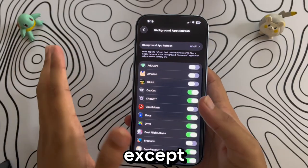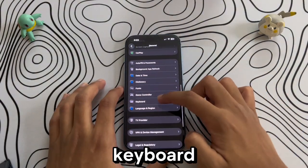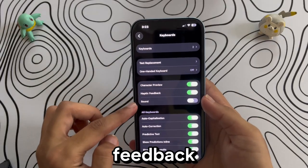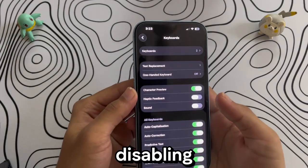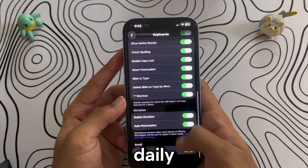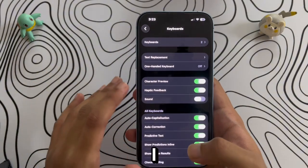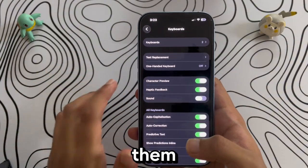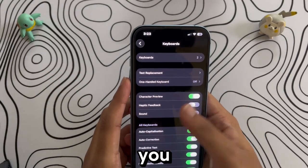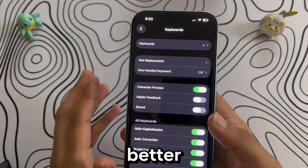Back in General settings, head to Keyboard. Here you can turn off keyboard sound and haptic feedback. If you text a lot, disabling both can save you an extra one to two minutes of screen-on time daily. Personally, I keep sounds off since they're annoying, but I leave haptics on because turning them off makes the typing experience feel worse. So it's really up to you — if you want every bit of battery life, turn them both off; if you want a better feel, just keep haptics on.